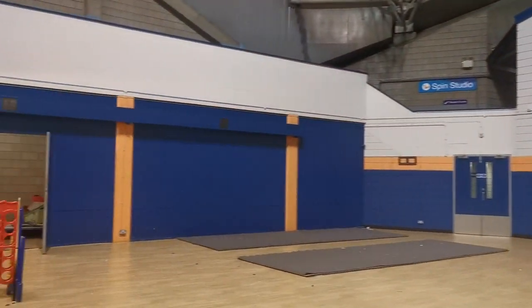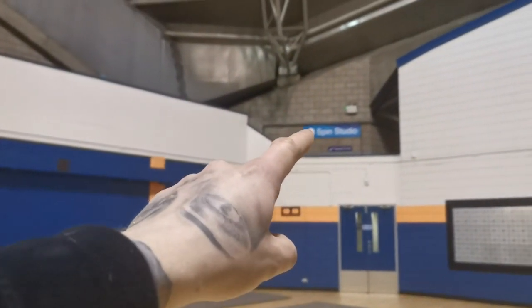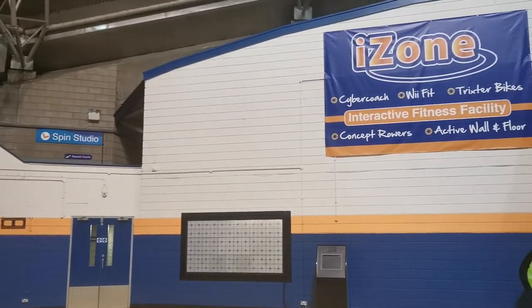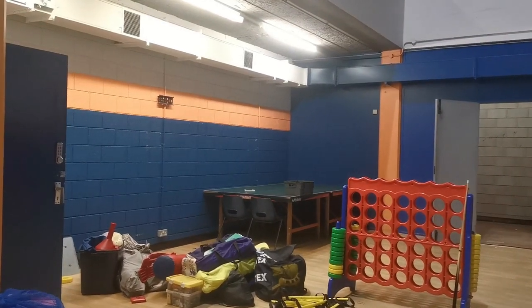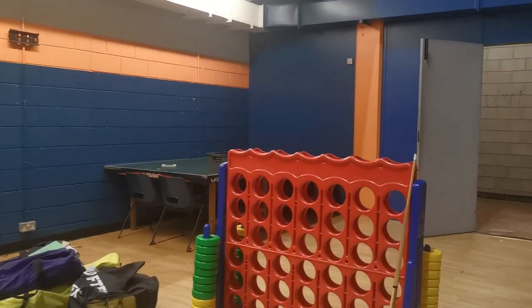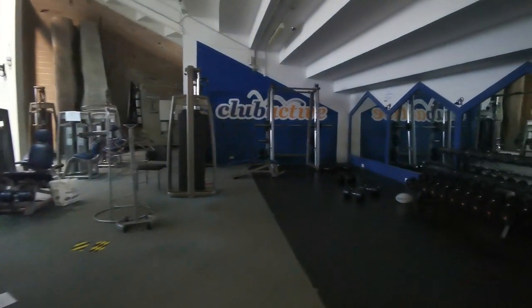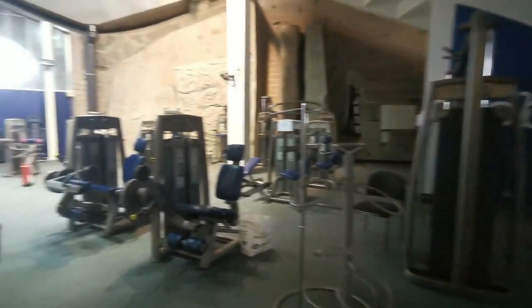Oh, like a spin studio - spin classes! It's a spin studio. The interactive family fitness area has got like a ping pong table over there as well.